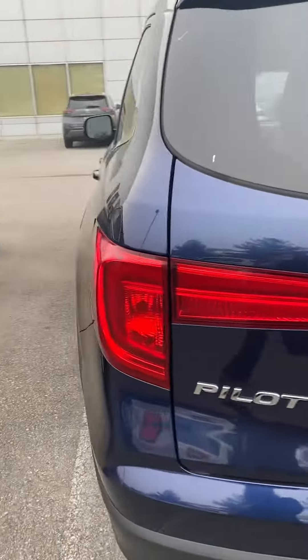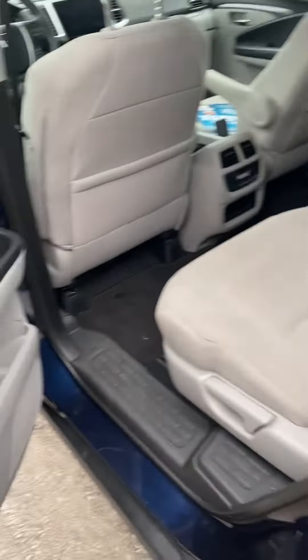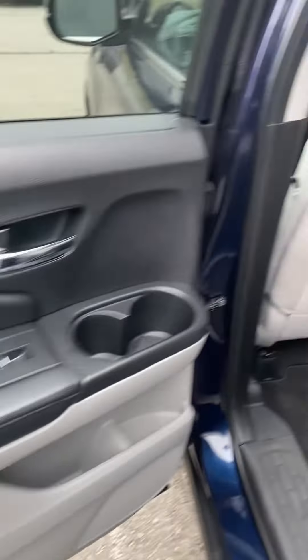Hi, this is Ashley at Victory Nissan, and this is the 2018 Pilot which you inquired about. Just gonna take a quick look inside it.